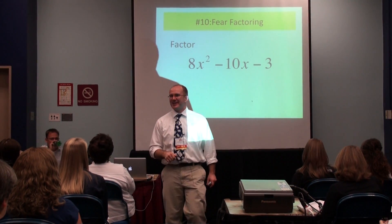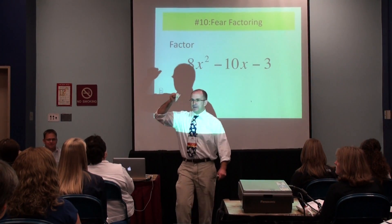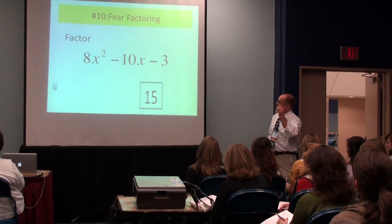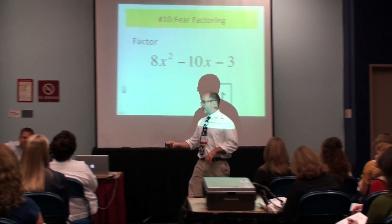Forgive me. So let's go back and let's take a look at factoring here on this one. I'm curious — where do we even begin this problem? Where do we start?